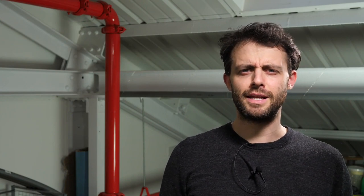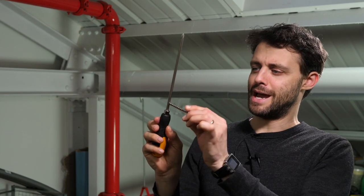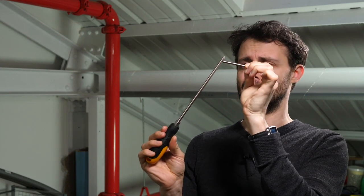So check it out — take it away Steve. I got a tweet recently from someone called Oli Redding, and it contained a video he'd made of a strange magnetic phenomenon he'd noticed. He took a chain of neodymium magnets and attached them to a screwdriver, and when he spun the screwdriver around, he noticed that the magnets rose up the screwdriver. You might think, well that's obvious — it's the way you're spinning it. This flinging motion causes the chain of magnets to be flung to the outermost point, which in this case happens to be at the top.